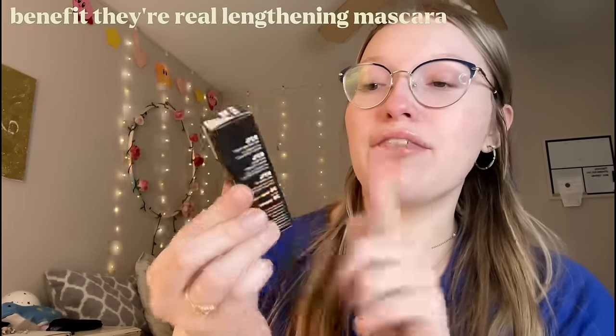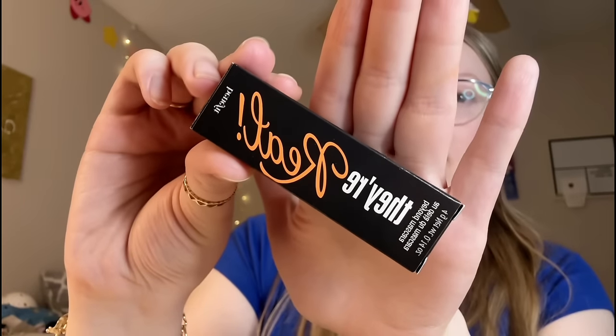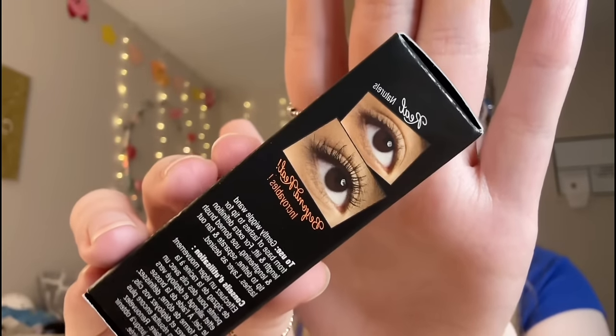I've heard non-stop good things about Benefit mascara - they're all supposed to be super good. I decided to try the They're Real Beyond Mascara, which is the lengthening one. I love my eyelashes to be super long and I saw a girl on TikTok using this and her eyelashes looked so beautiful. I cannot wait to see if it does the same for mine. I really want to use 2024 to take better care of my hair, and I've heard great reviews about the Redken All Soft line - I got the shampoo and conditioner.